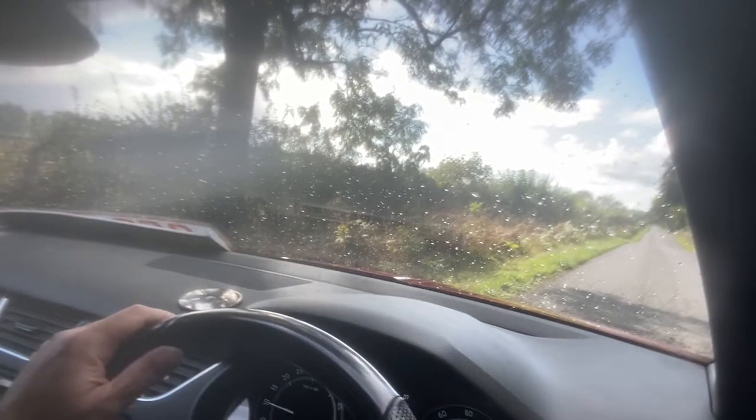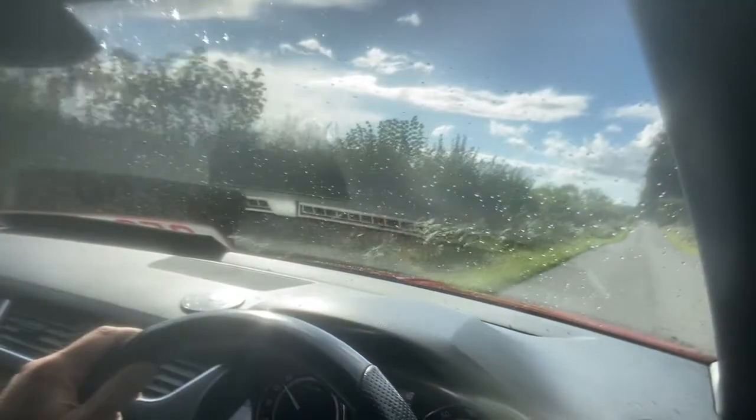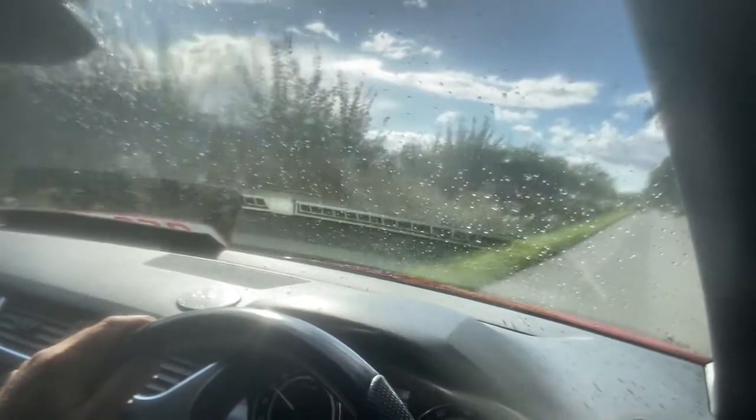Welcome to CarFirm. This is a virtual test drive in our 2015 Octavia VRS Estate.